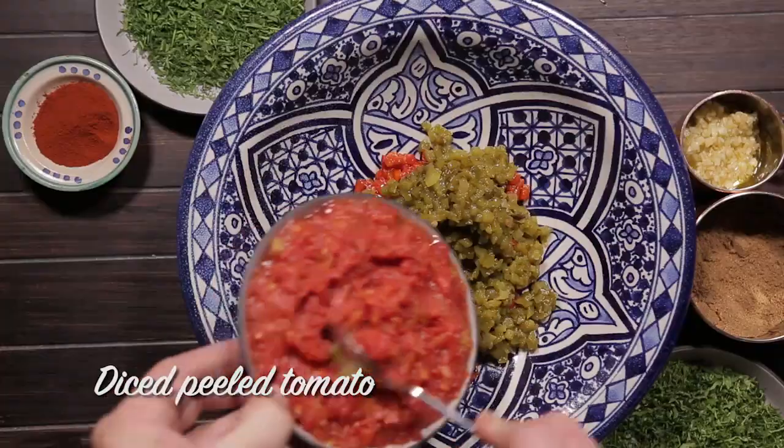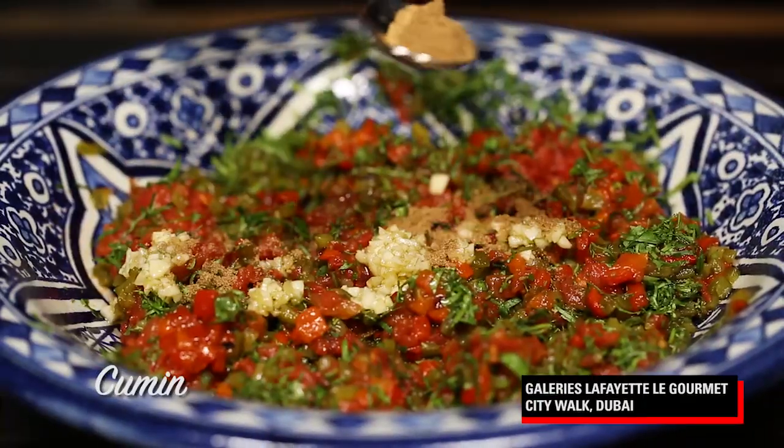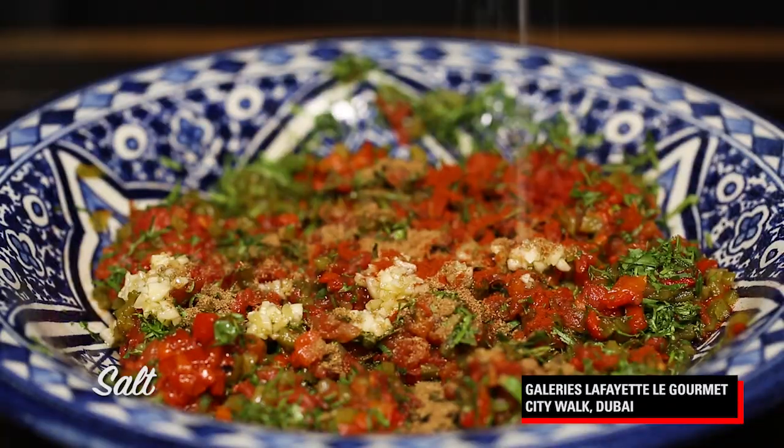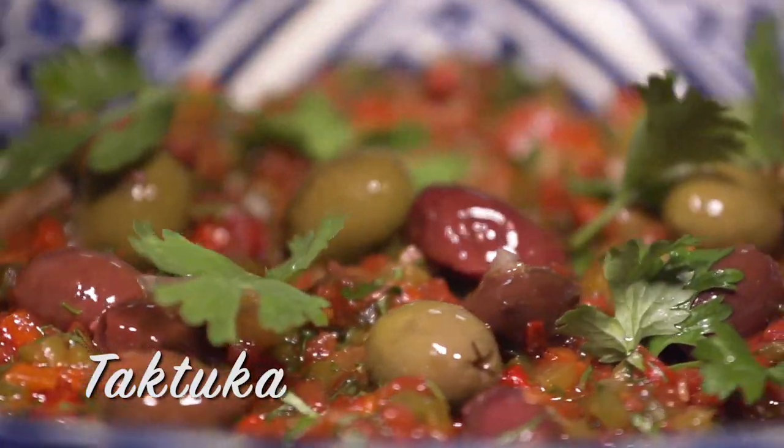The peppers that we roast in this dish are jam full of vitamins. It's got a wonderful sweetness to it, but it's those vitamins that we want — that wonderful nutrition. The garlic is really good for us as well, and the parsley and the coriander bring a wonderful freshness to the dish. A great way to break fast.